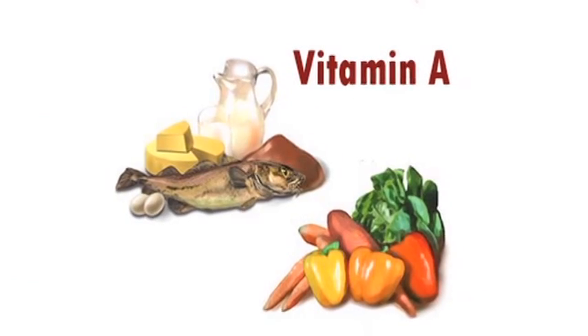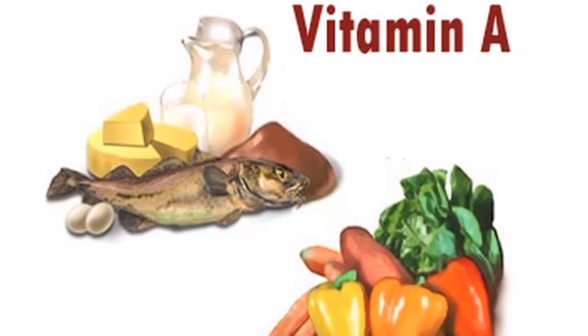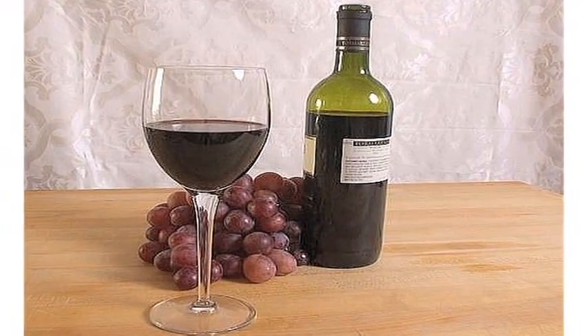Vitamin A is necessary for good vision. Vegetables that have a high content of vitamin A are helpful. Liver and some meats have high vitamin A content, and so frequently even patients with macular degeneration we have on a multivitamin plus lutein plus some of these other chemicals that have been shown to be good for circulation, such as resveratrol, which is seen in grapes and red wine. Grape seed extract has some resveratrol within it, and those things are frequently helpful for those individuals also.